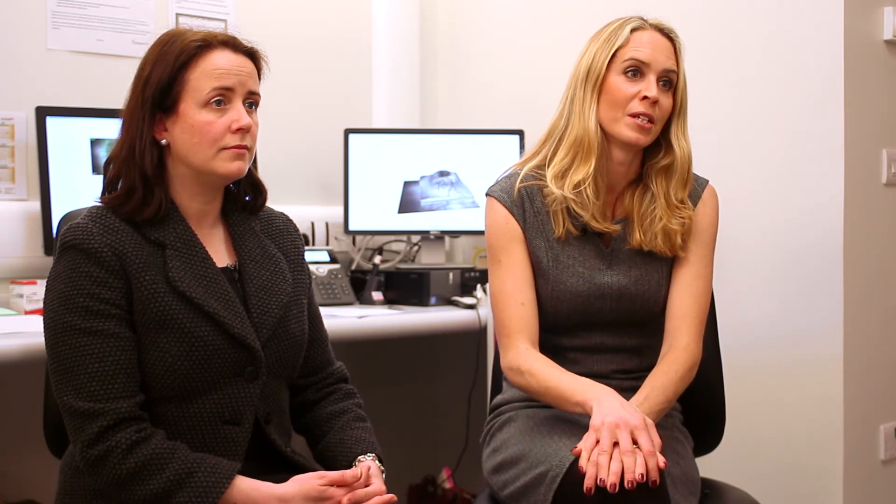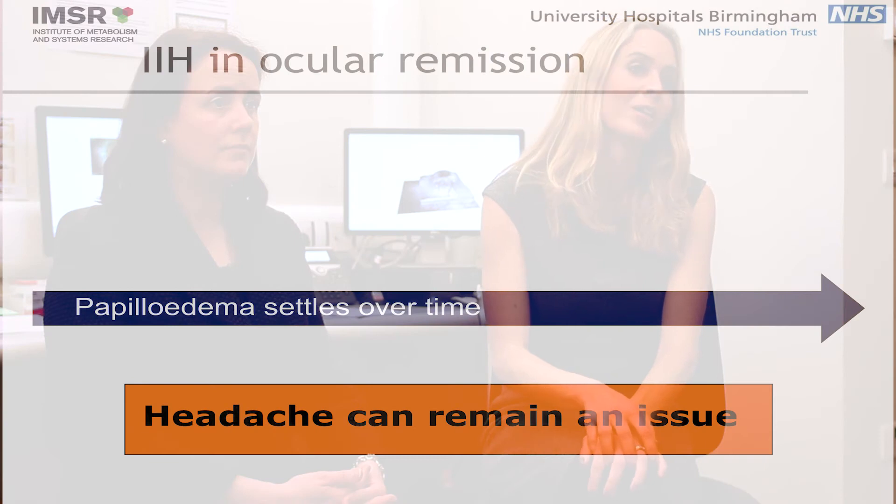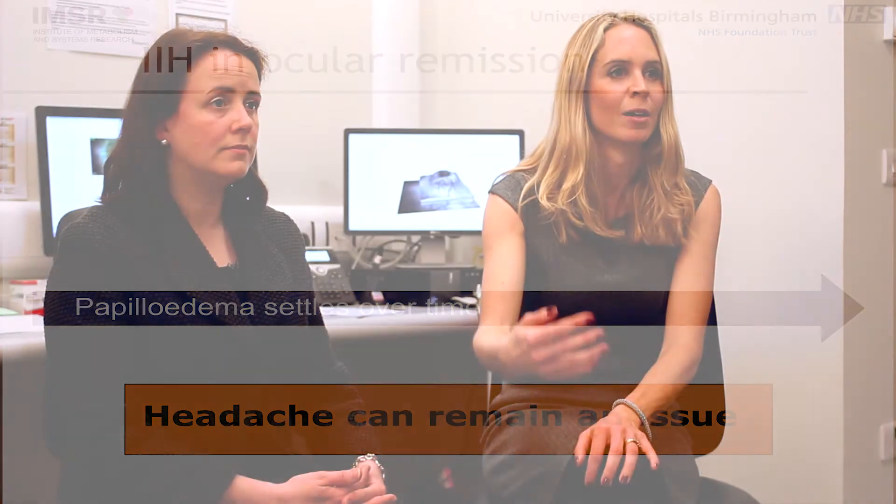we call that IIH in ocular remission. This helps us understand that we're not currently worried that the patient is going to lose vision and that they're not going to need escalating interventions or increasing medical therapy.